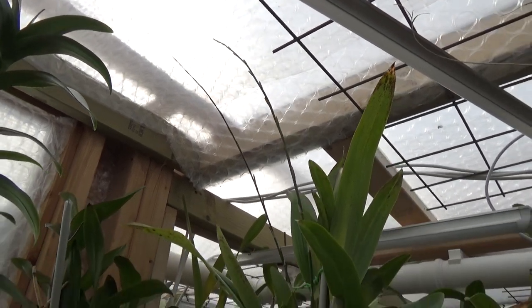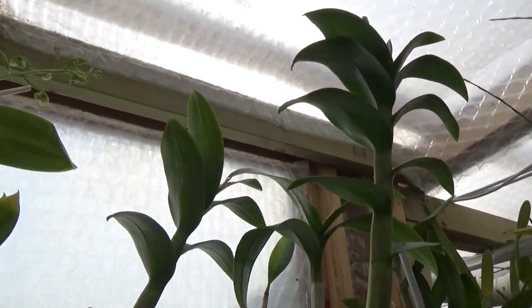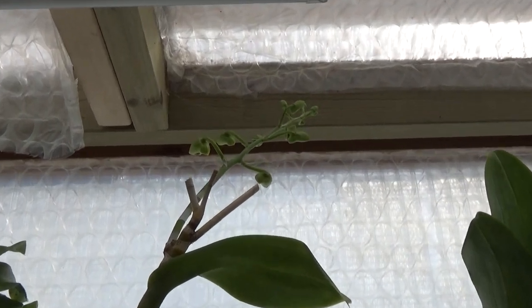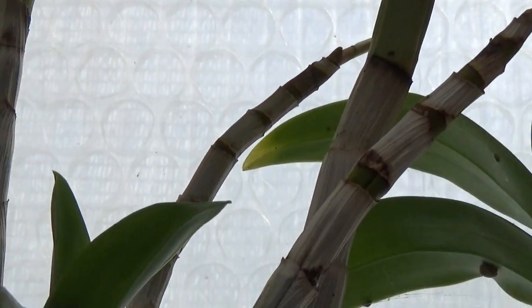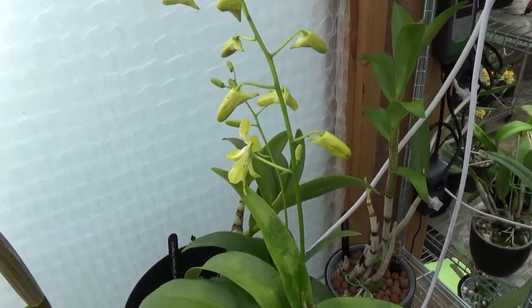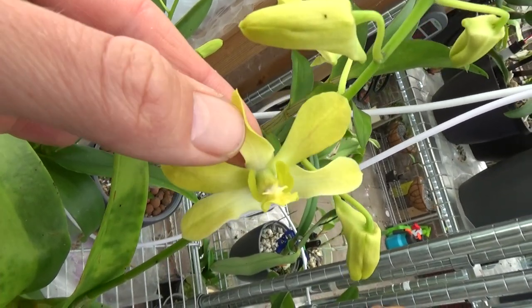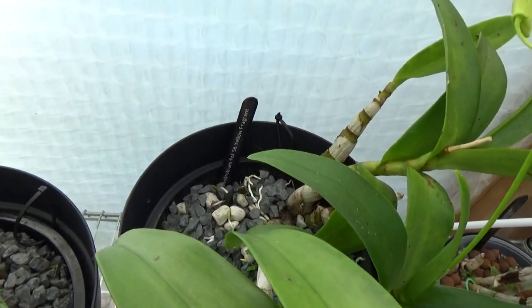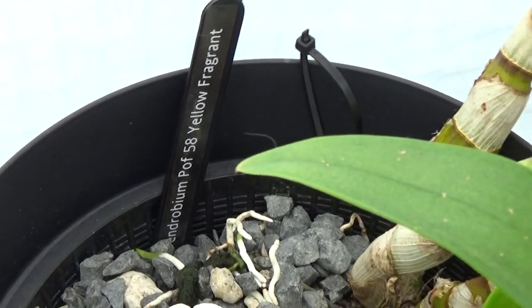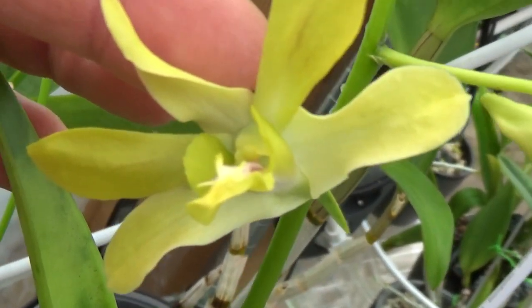A beautiful long spike, they almost touch the roof, but so far they can stay. I think I might move it soon. A Dendrobium phalaenopsis is working on a beautiful spike here — that is Snowjade — and also working on a new growth. These Denfels really love the warmer weather. This one has actually two spikes — a beautiful yellow one. This is the Dendrobium Puff 58, yellow fragrant. I love this one, a beautiful yellow color.